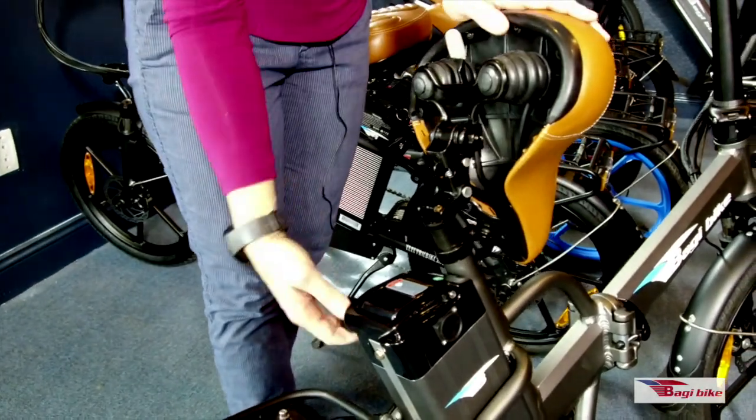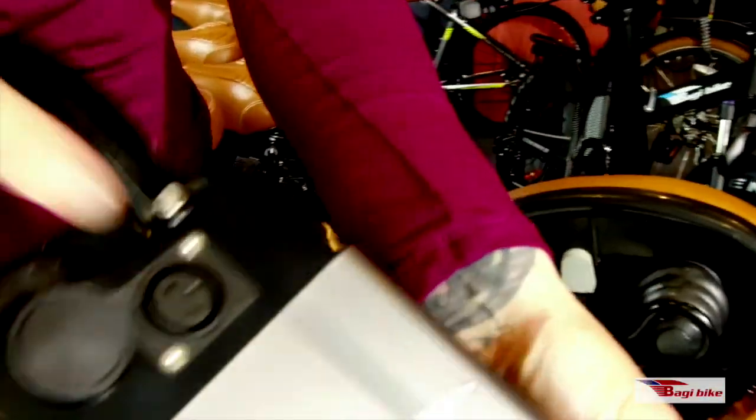It has a cool feature where the seat pops forward and this key is an ignition, but it also unlocks the battery and you can slide it out so you can charge it in or out of the house.